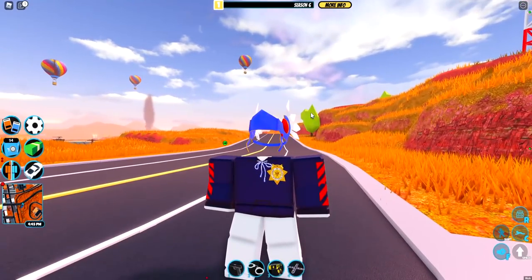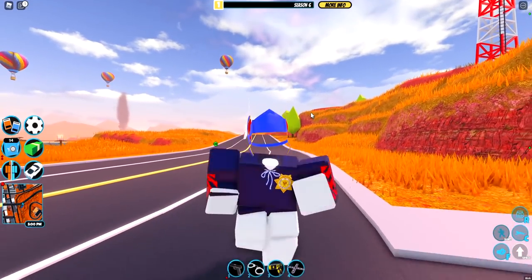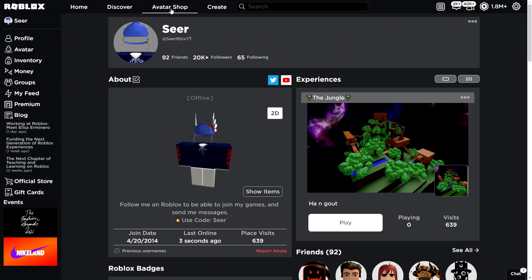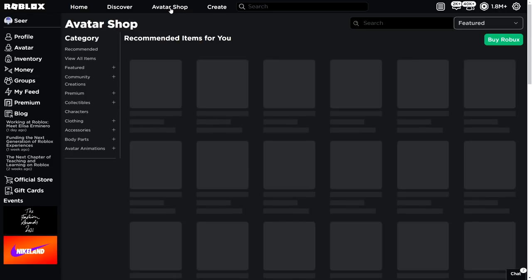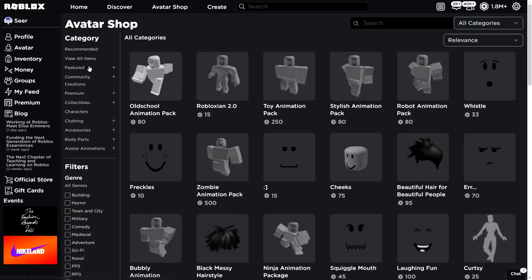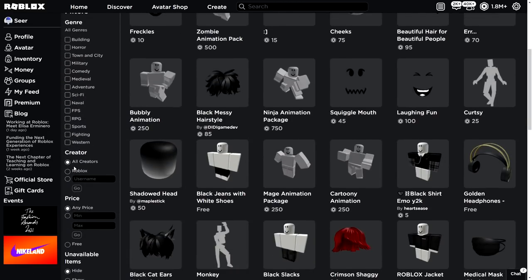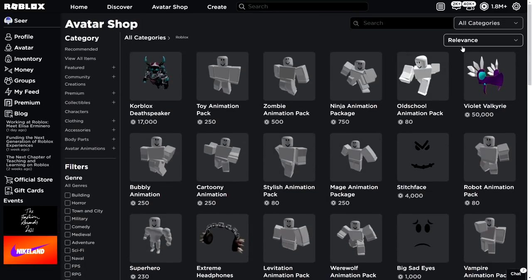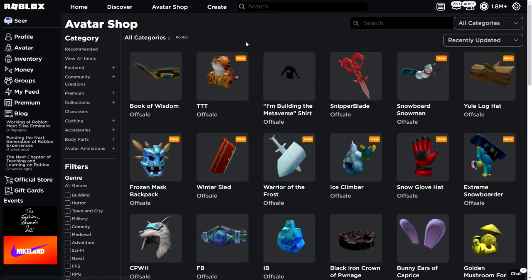The first thing we're going to do is go to the Roblox avatar shop and show you all the new leaked event items. I just logged onto Roblox — let's head over to the avatar shop, view all items, and filter to show unavailable items so we can see everything Roblox posted early. Look at this, it just got recently updated with a bunch of new items.